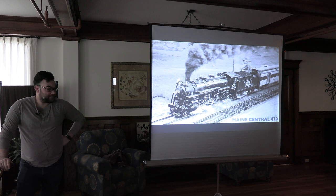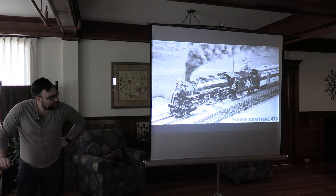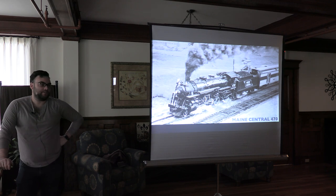This shot here is on the last run. This was taken by Kambach, and this was the centerfold in the September '54 issue of Trains. It's a good shot. They re-scanned it for us when we started off.